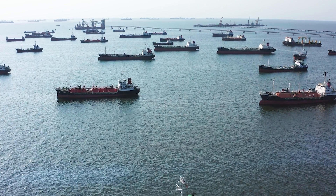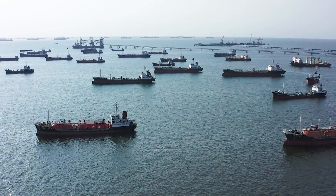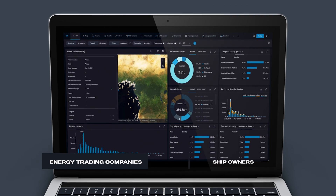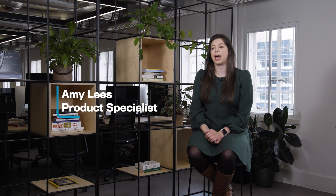At Vortexa, we close the gap between the physical world versus what is coming to the energy markets, allowing our clients and partners to understand how much energy is on the supply side in different parts of the world, and therefore make better decisions both from a trading perspective as well as operations. Vortexa is used by energy trading companies, ship owners, consultancies, and hedge funds — anyone in the industry as a trader, an analyst, or a ship owner will have a reason to use Vortexa.